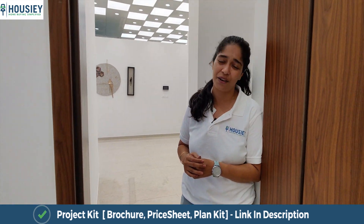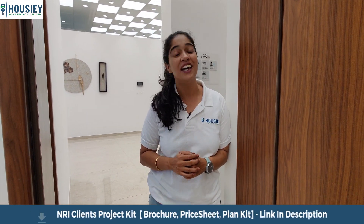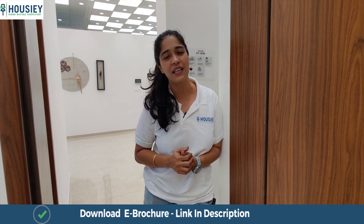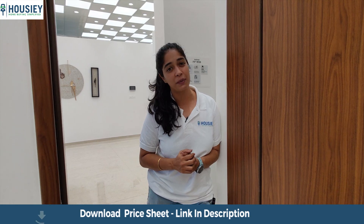You are seeing this flat on Housey.com. There are many benefits to viewing a flat on Housey.com — you can shortlist properties and get a dedicated relationship manager who will help plan your favorite property, assist with site visits, and guide you through the buying process.